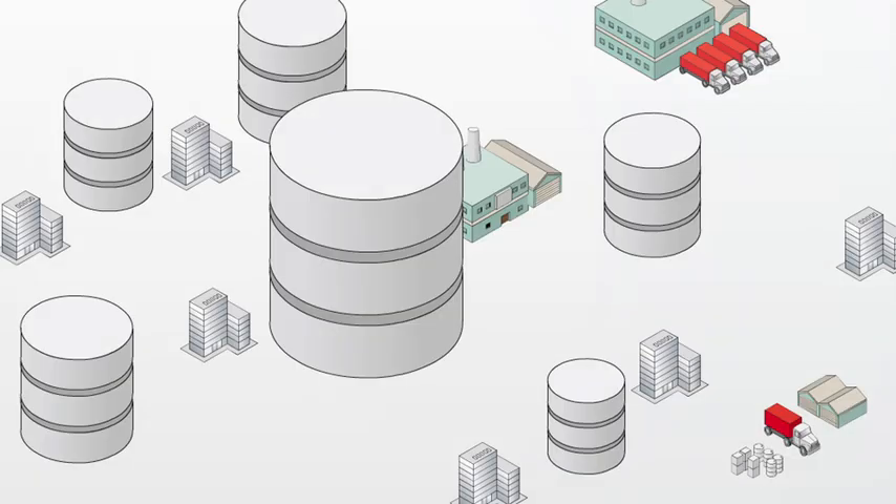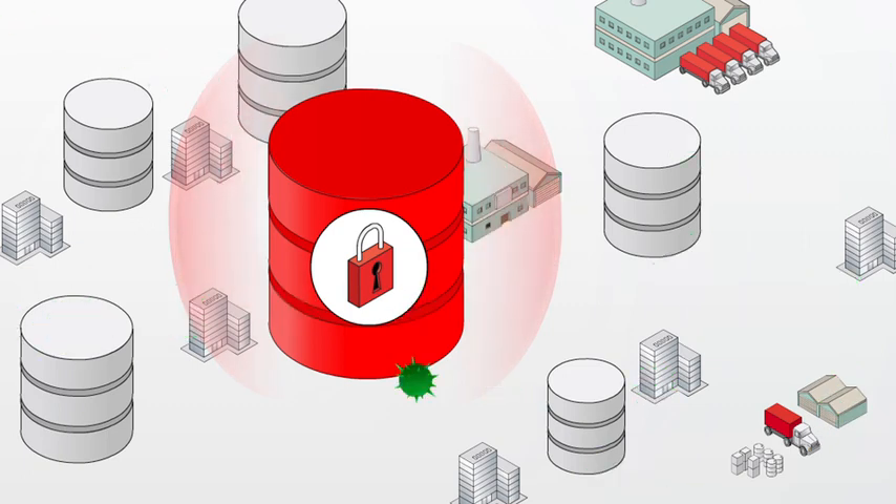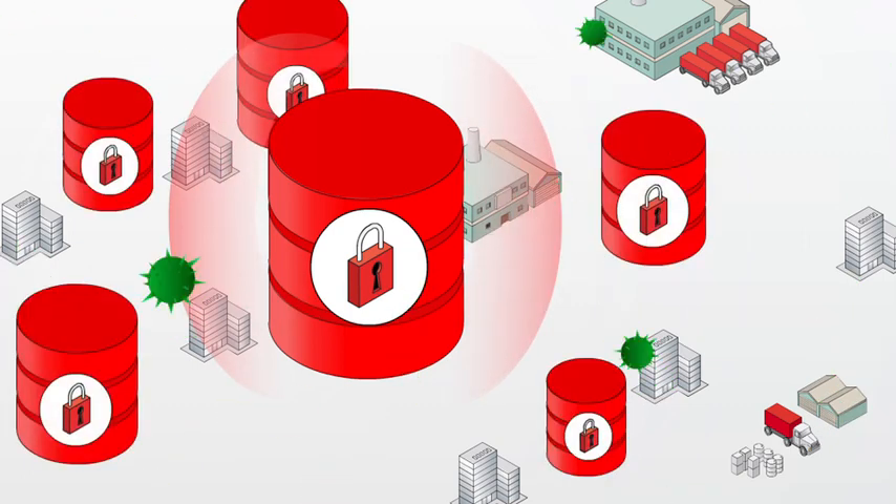Organisations can overcome these challenges and protect mission-critical data across the entire enterprise by using their existing data management infrastructure — their databases.